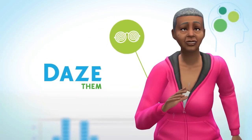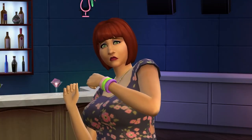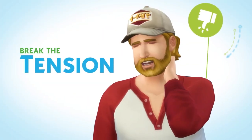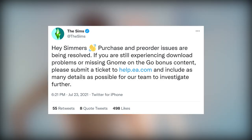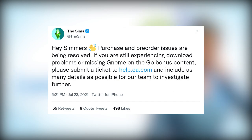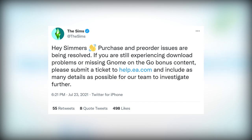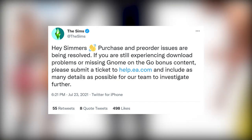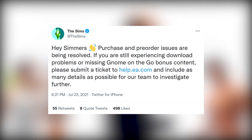I was looking through comments on the video I made about the incident yesterday, and there was a handful of you saying you didn't have the issue at all, and a handful of other players saying they'd been trying to redeem and download it all day but were unfortunately unable to. The Sims team took to Twitter today at 6:21 PM — about 10 minutes ago: 'Hey Simmers, purchase and pre-order issues are being resolved. If you are still experiencing download problems or missing Gnome on the Go bonus content, please submit a ticket to help.ea.com and include as many details as possible for our team to further investigate.'